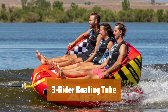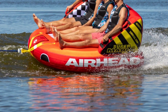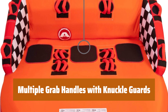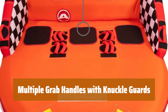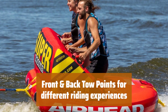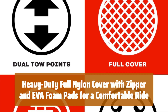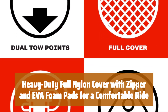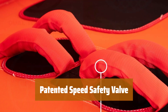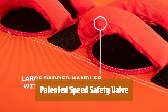Number 5. Experience a unique construction that provides backrest and front riser support for a comfortable ride. Enjoy the convenience of multiple grab handles with knuckle guards for a secure grip and added safety. Choose between front and back tow points to customize your riding experience. Stay comfortable with a heavy-duty nylon cover, zipper closure, and EVA foam pads. Inflate and deflate quickly and easily with the patented speed safety valve.